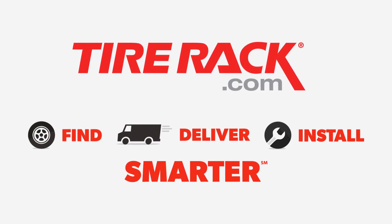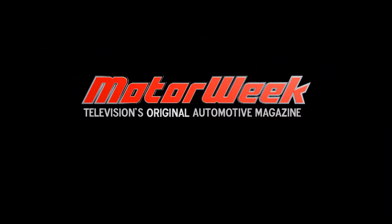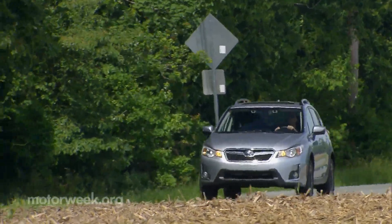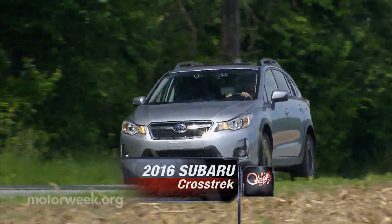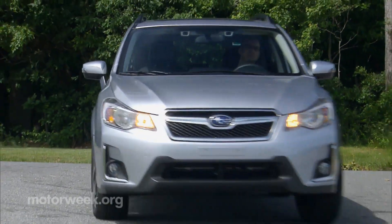Motor Week is made possible by Tire Rack. It may not be so much what you see, but what you get that makes the Subaru Crosstrek new for 2016. For starters, the name is shorter — no more XV.